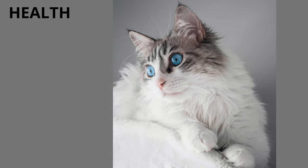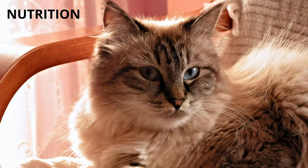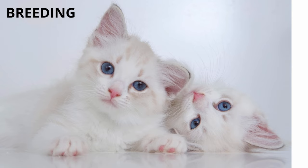Health: it doesn't present important health problems, although there are cases in which hip dysplasia was observed, as well as other problems related to its joints. Nutrition: you should give it the amounts of food recommended by your veterinarian in order to avoid overweight problems.